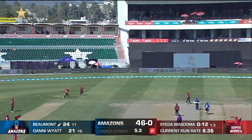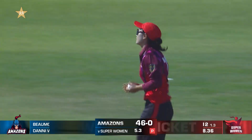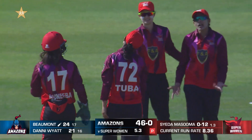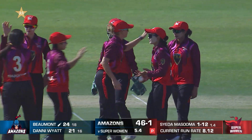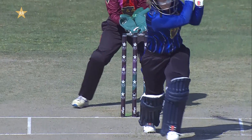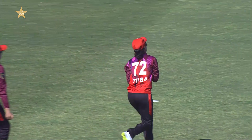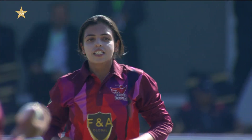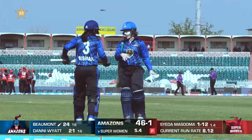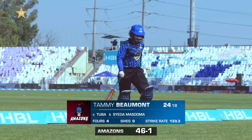That's a leading edge — should be out. Almost a collision, but it is out. It's the first wicket for the Superwomen. Tuba Hassan has pouched it. Masooma Zehra Fatma, the emerging player from the Superwomen — we've been talking about her. Good seam position, good line and length, and Tammy Beaumont played across the line. Tuba Hassan grabbed it just in front of the third fielder, but what matters is she took the catch. Masooma Zehra gets Tammy Beaumont out for 24. Amazons 46 for 1.